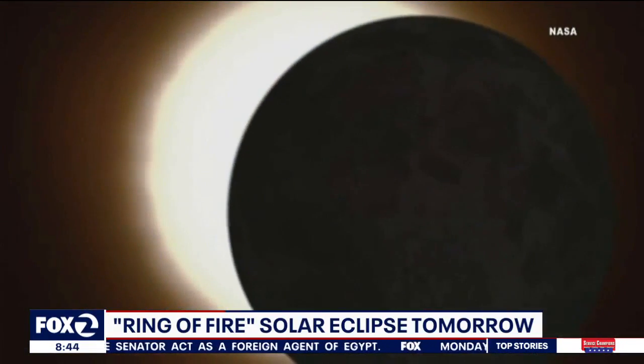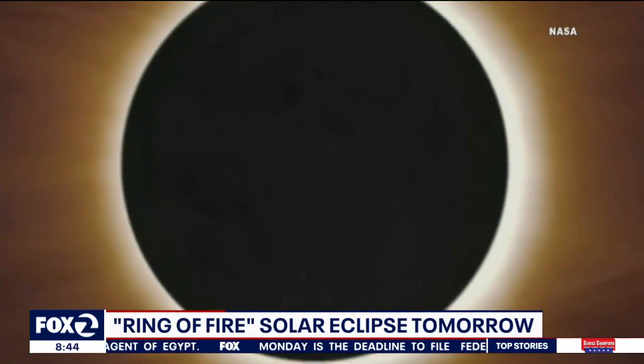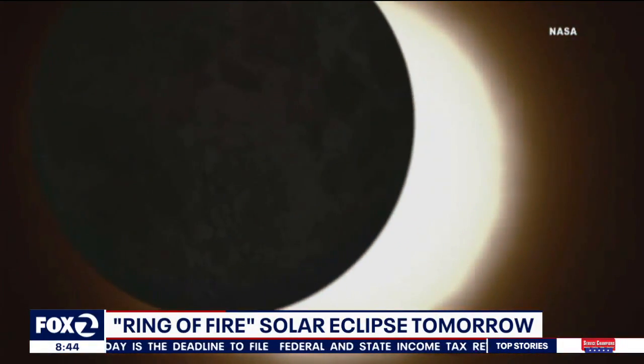We love to quote Johnny Cash — a ring of fire eclipse is a wonderful thing. That song is going to be playing a lot when we look at video of this coming annular eclipse.